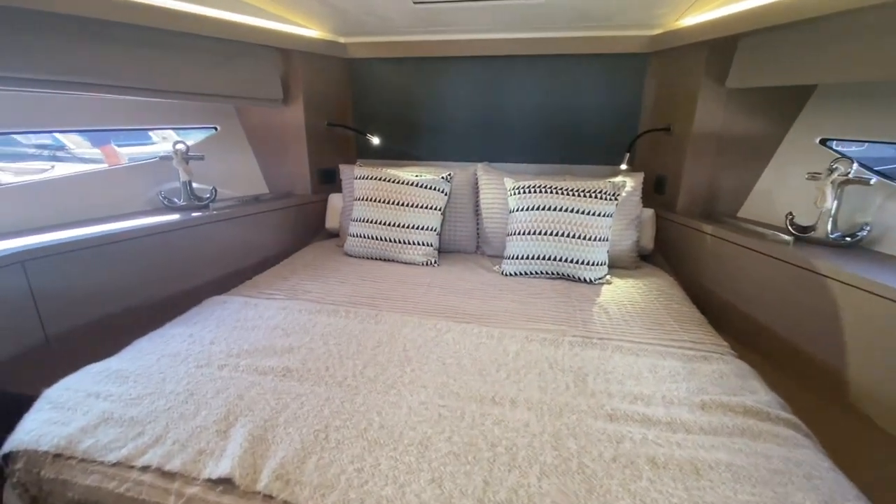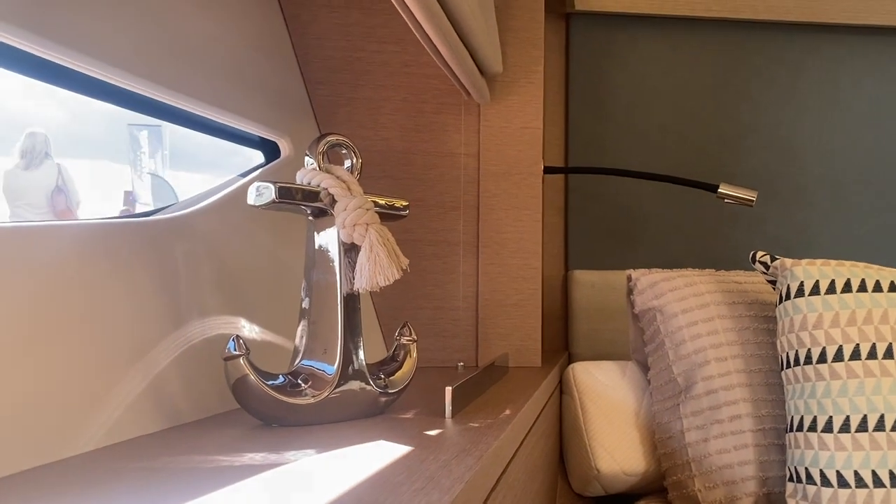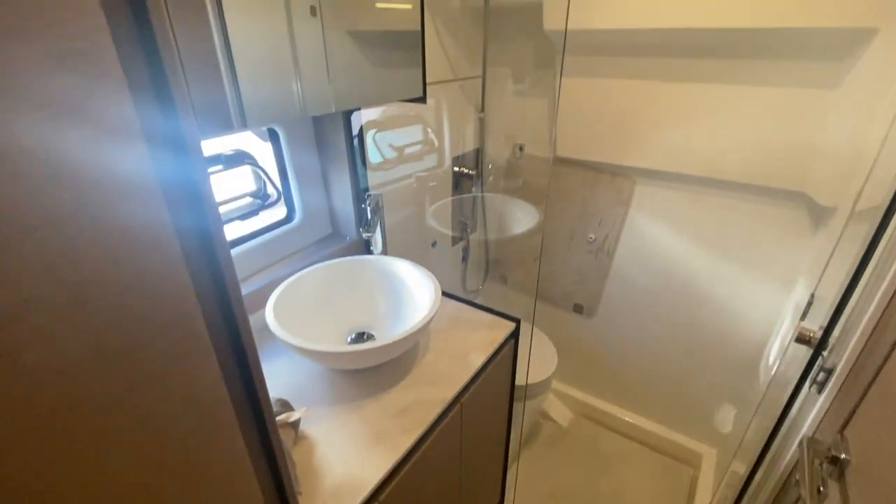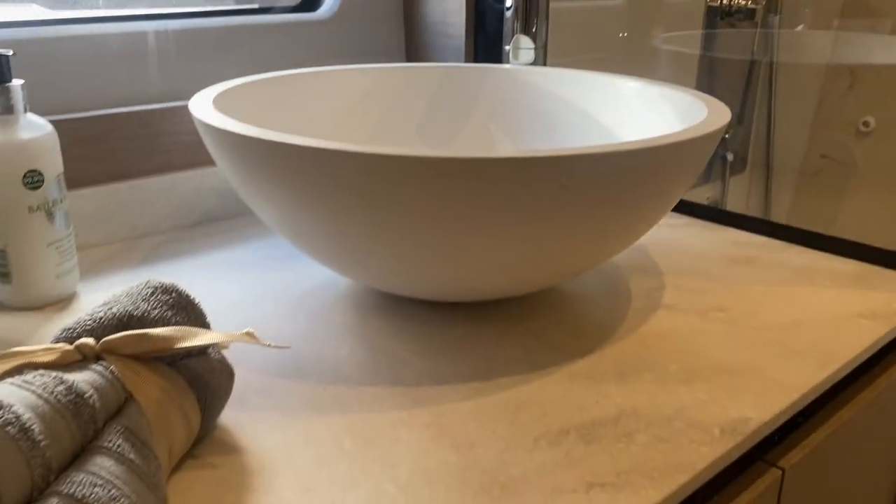Moving down into the large cabin at the bow of the boat — really nicely finished here and on display at the boat show. There's a very generous-sized head compartment and shower in here, all really nicely finished.